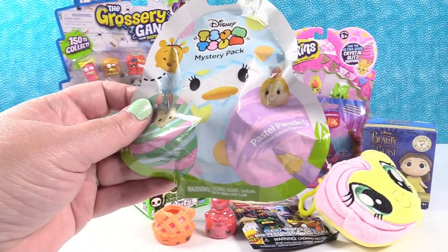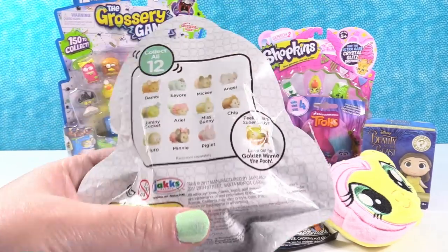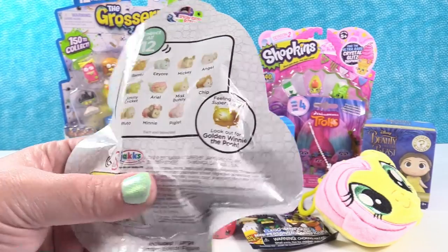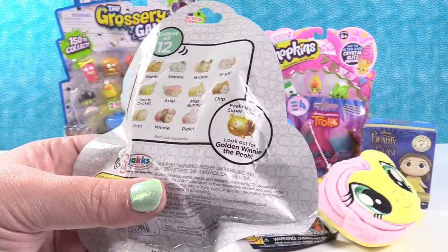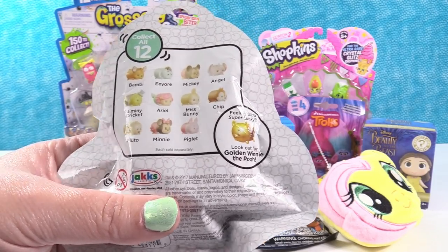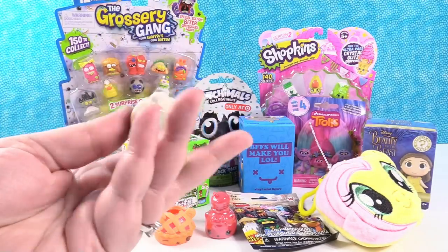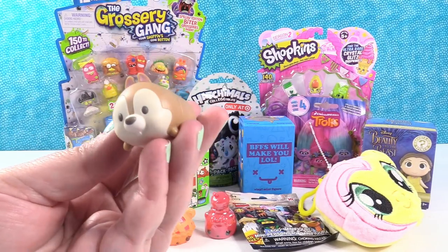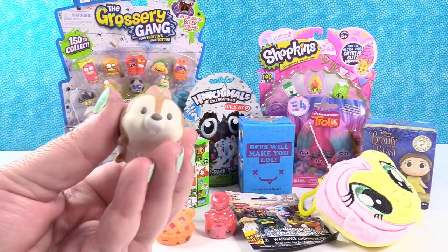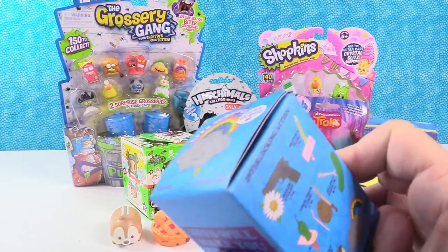I'm going to open up the Disney Tsum Tsum Mystery Pack. This is the Pastel Parade — limited edition figures. There are 12 to collect including gold poo. Today I think I would like to find Ariel inside. Good luck. It's Chip! Cute little chipmunk with a chocolate chip nose. Adorable. He likes cherry pie. I'm sure he does.